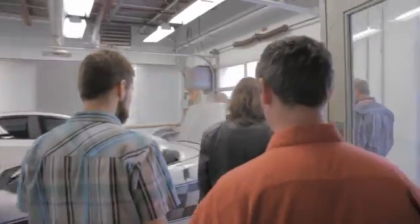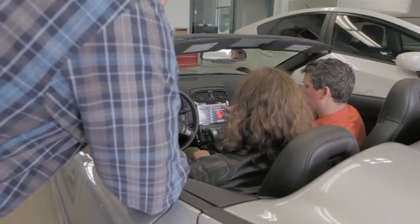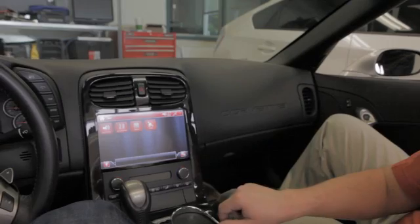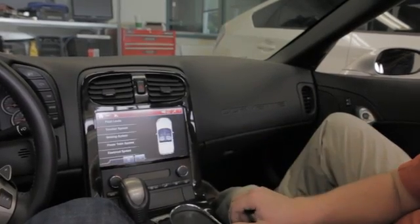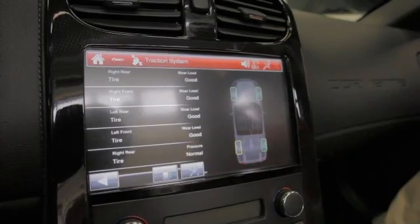At the end of the project the results really speak for themselves. The Lixar guys did a great job — they really stepped up. We're very happy with the end result. The look and feel is great. It really screams Corvette to me, and technically they executed very well.